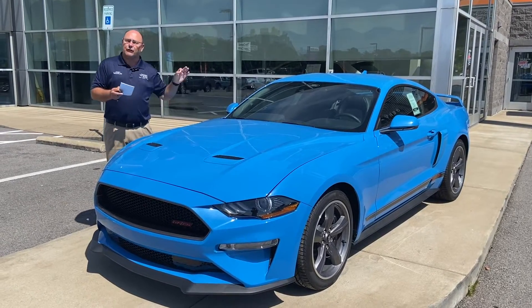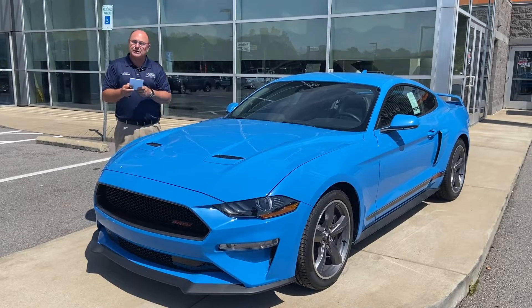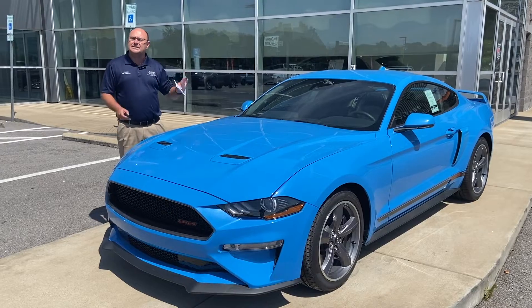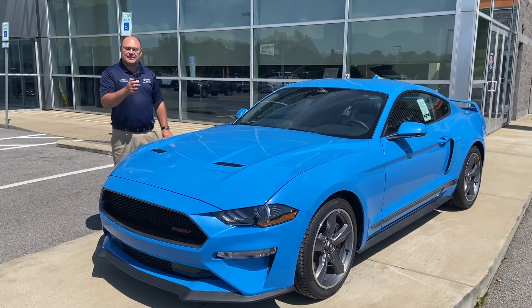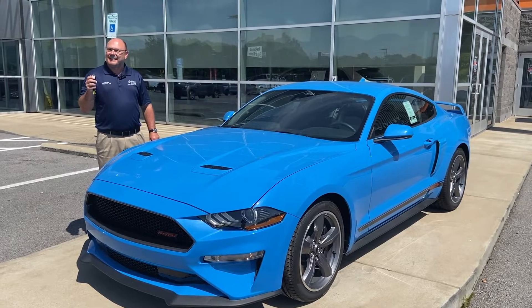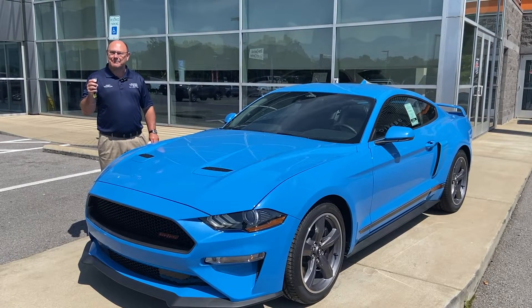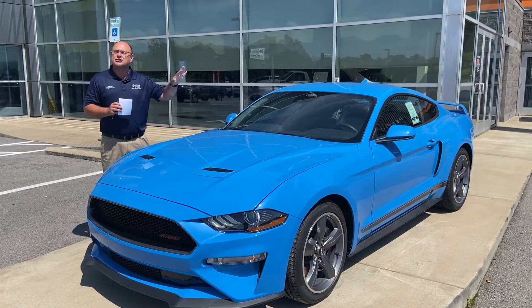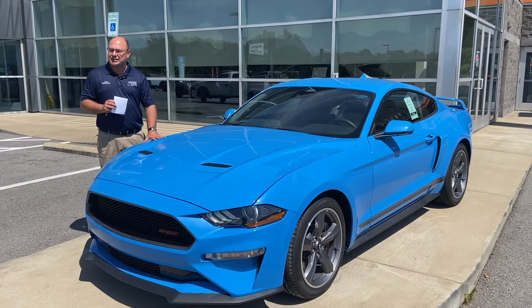This one has the performance rear wing. It's got the GP performance package, active valve performance exhaust. And one of the greatest things about a Mustang is this — nothing growls like a Mustang. I love the sound of that. In a minute, we're going to go inside and I'm going to show you some of the features of this GT.